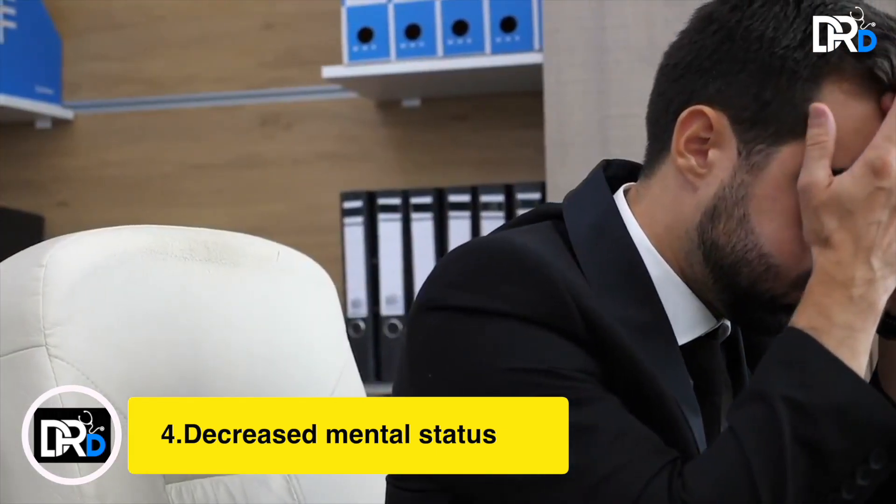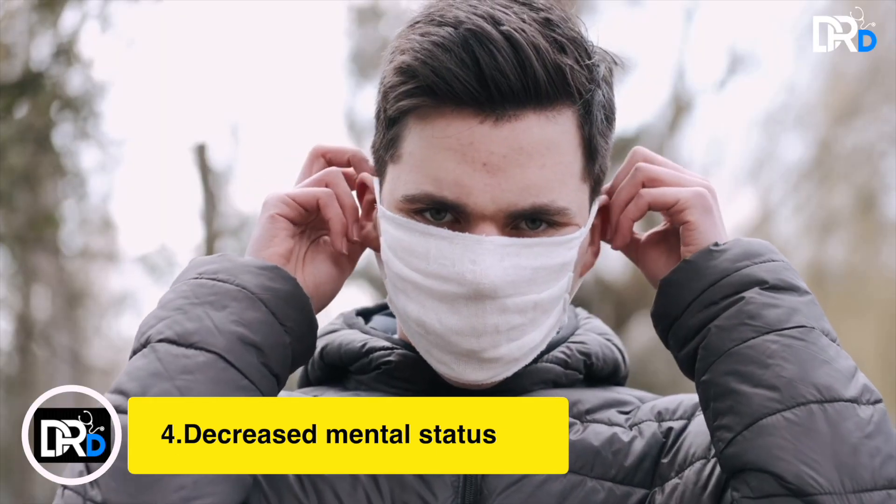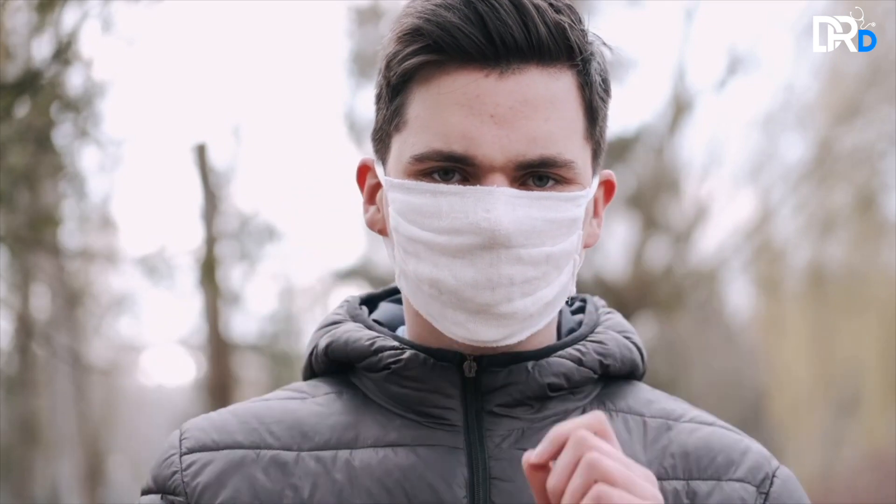The fourth one is your mental status. This can include abnormal drowsiness, inability to concentrate or talk, or difficulty in normal behavior. This is definitely an important warning sign for COVID-19.